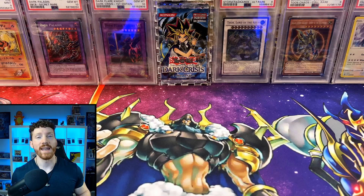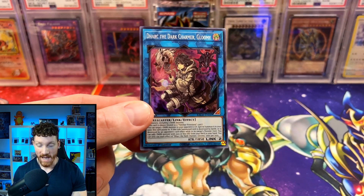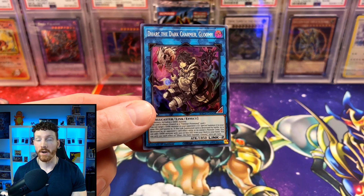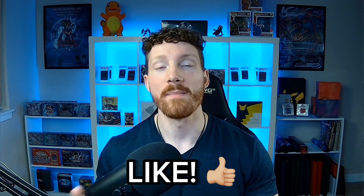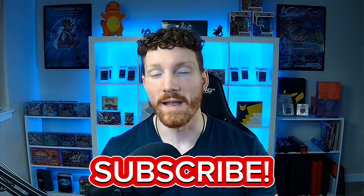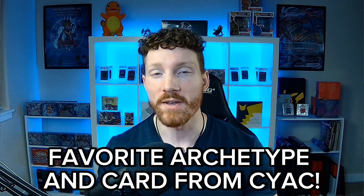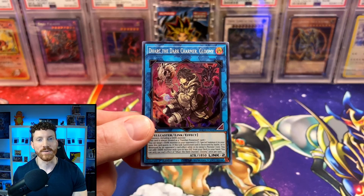Before we get into today's opening, you guys know I've got you with an epic giveaway, like always. I've given away quite a few of these on the channel, and you guys know Dark the Dark Charmer is still a really expensive super rare. To enter for a chance to win, make sure you leave a like on today's video, subscribe and hit that bell, and leave a comment down below letting me know your favorite archetype and your favorite card from this brand new set. Make sure you reply to a friend down below in the comments, but let's get into this booster box.